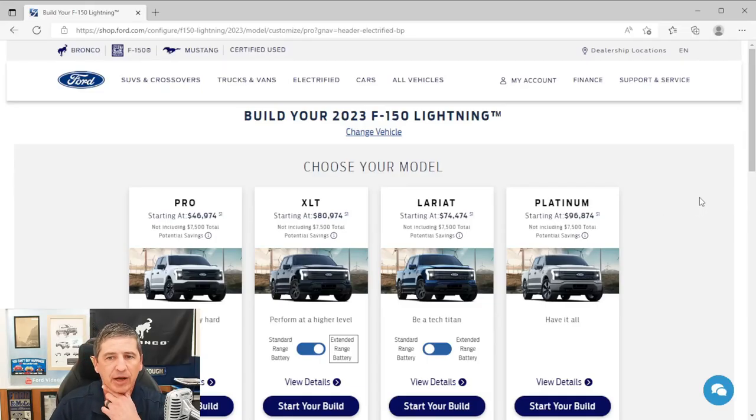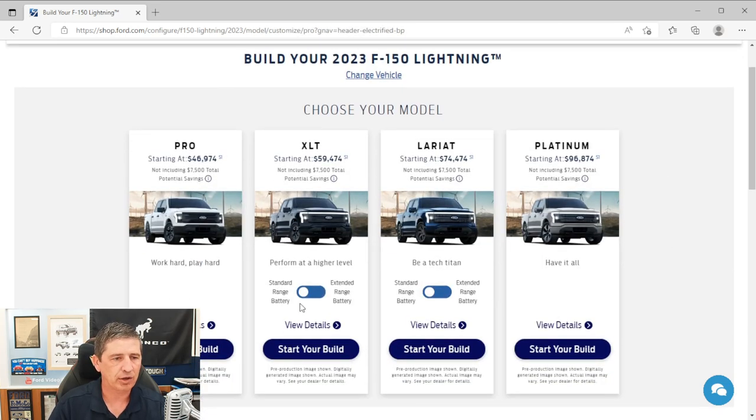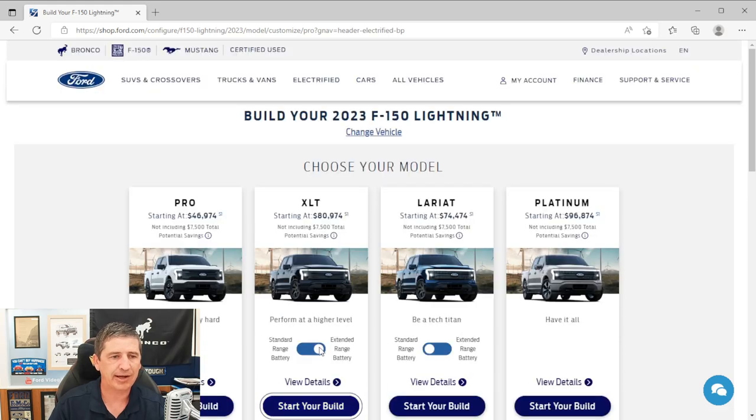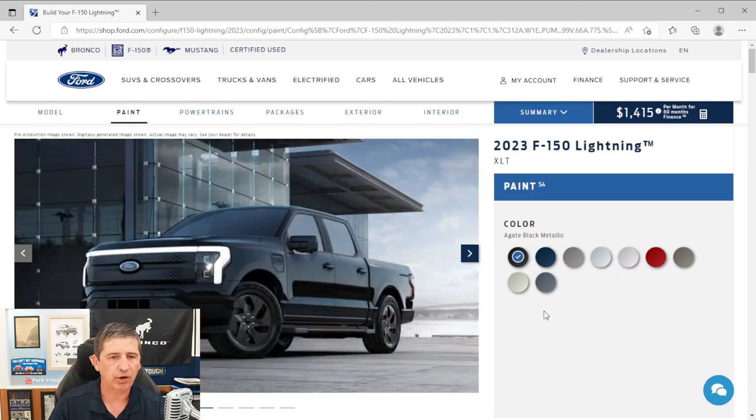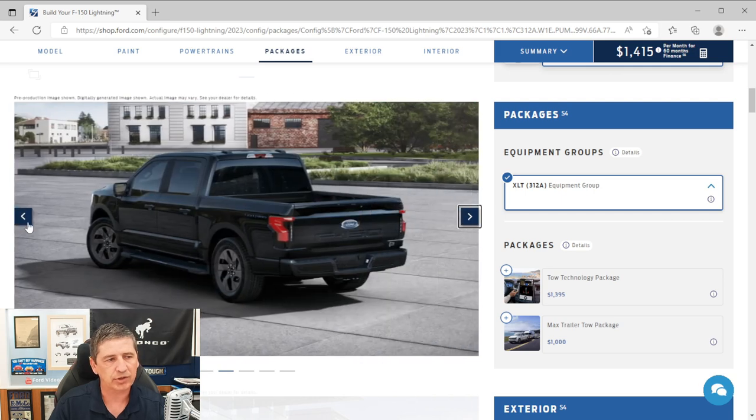The extended range battery is available on the XLT trim but requires the 312A package. Going to extended range on Ford.com jumps the price by about $20,000 — the $9,000 package plus $10,000 for the battery, plus recent price increases — bringing the starting price to around $80,974. When you select extended range, the 312A is automatically included and required, and you'll see the body-colored door handles and upgraded wheels reflected in the configurator.